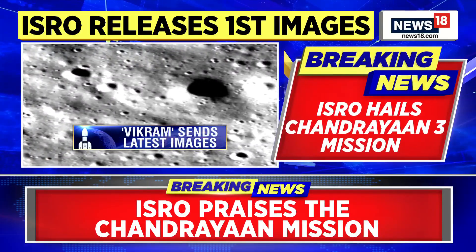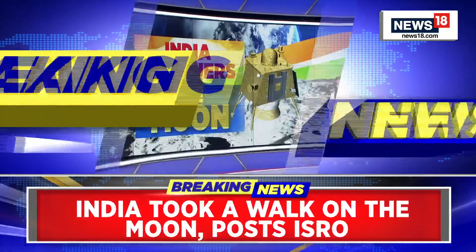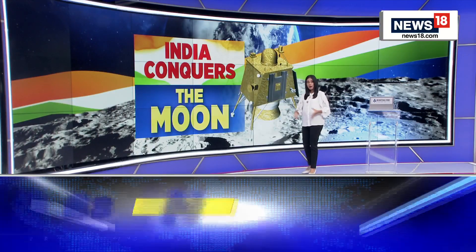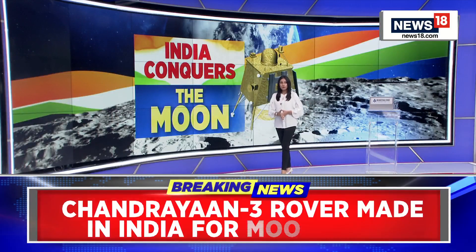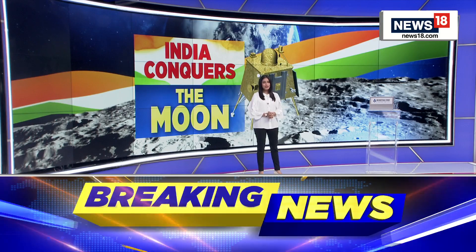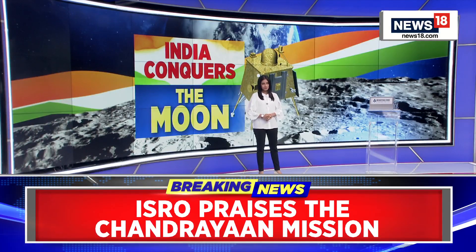These are experiments the rover will carry out over the next 13 days. Thank you, Harish, for all those details — the next 13 days are very crucial for this mission. We will bring you all the updates as we get them. For now, we're going to slip into a short break. Stay tuned to CNN News 18 for all the latest news.